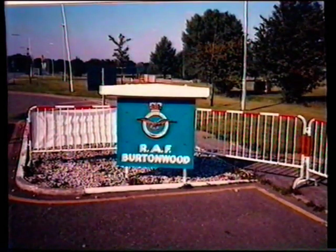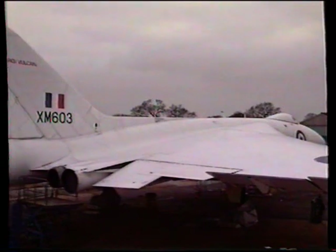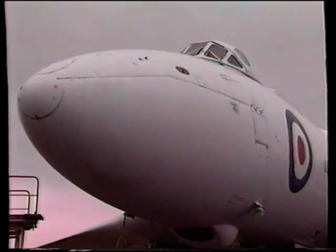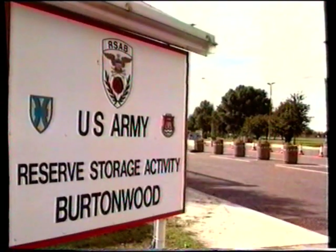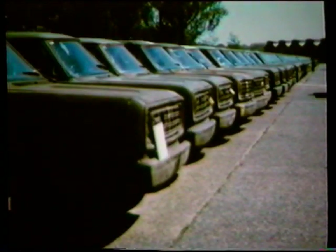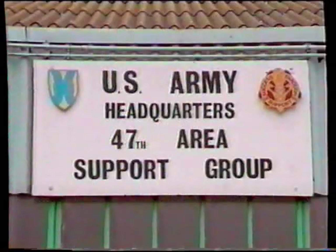Burtonwood was handed back to the RAF. They built dispersal points at the end of runway 27 to accommodate four Vulcan bombers. The base was to be used as a scatter airfield in time of emergency and was often used during nuclear exercises. In 1967, General de Gaulle took France out of NATO and the huge stockpiles of US Air Force materials in France had to move. Burtonwood was reassigned in January 1967 as a US Army storage unit holding materials for war, including vehicles, small weapons, mobile hospitals, NBC suits, Bailey bridges, and medical and radio equipment. The 47th Area Support Group was formed and remained until closed down.